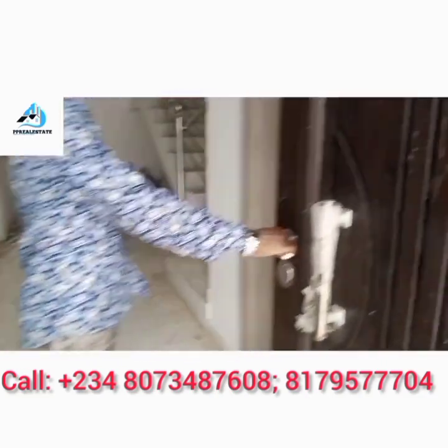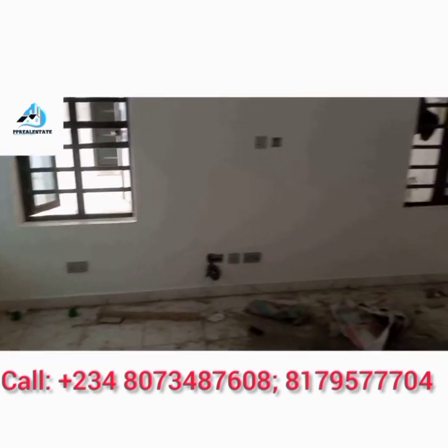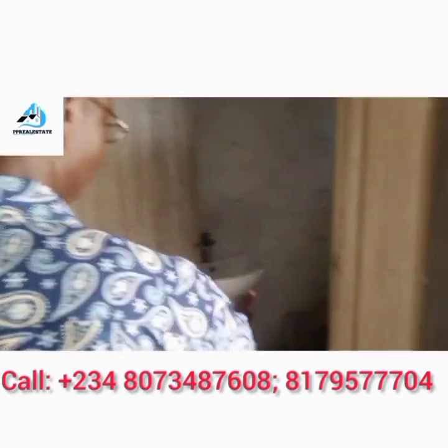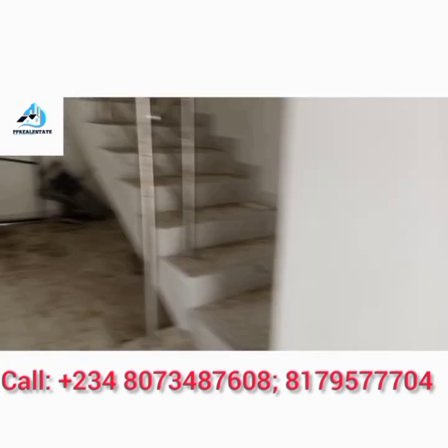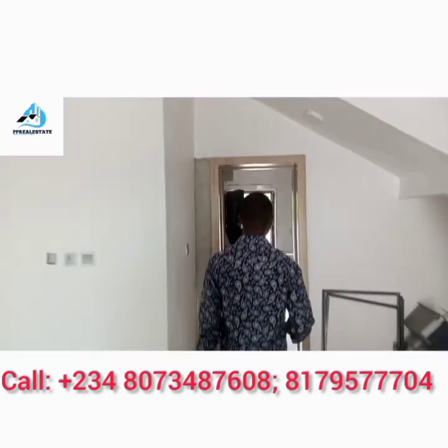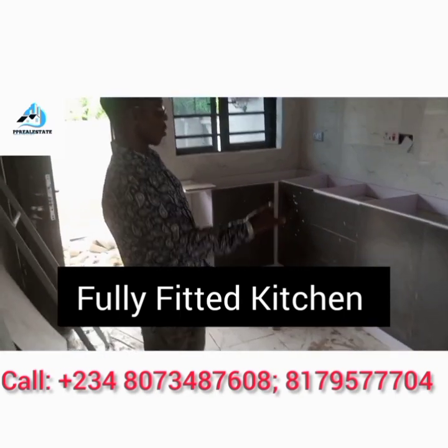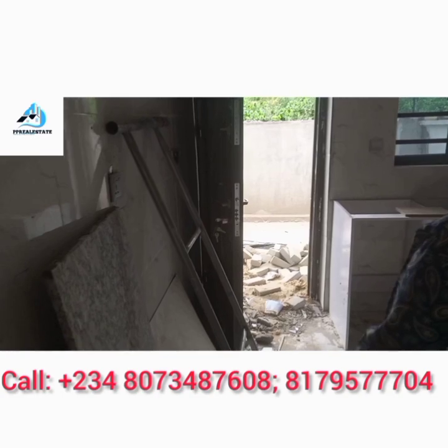It comes with one of the best security doors ever. Here is the living room with enough vents — so you will not be complaining of heat inside this place. This is the guest toilet. Let's look at the kitchen. It is coming with a fully fitted kitchen. Work is currently ongoing in the kitchen. It also comes with a space at the back where you can do one or two things.